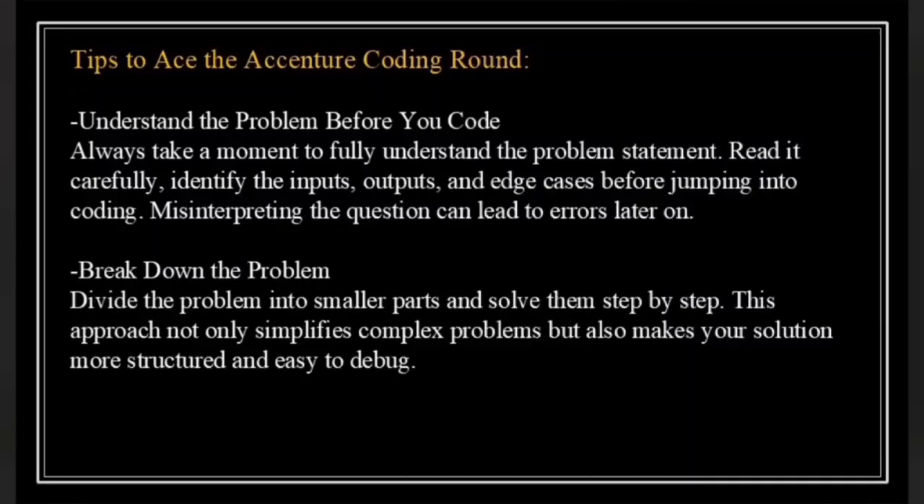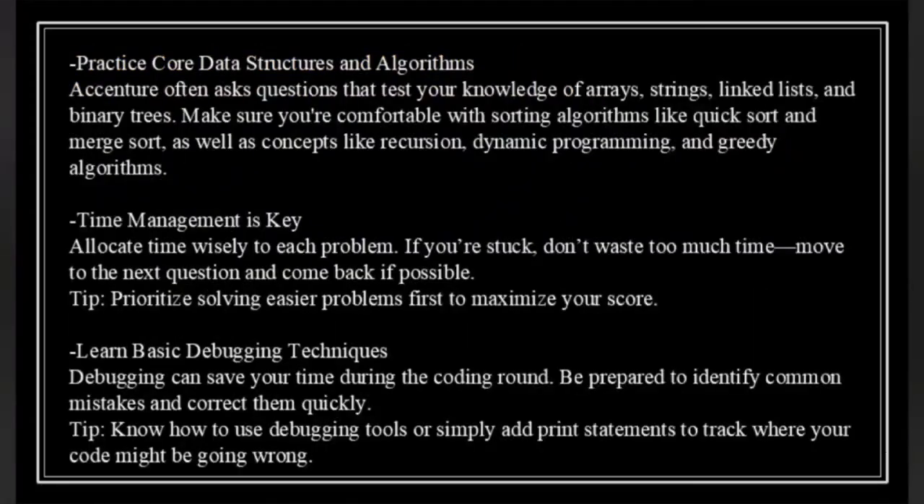Break down the problem — divide it into smaller parts and solve them step by step. This approach not only simplifies complex problems but also makes your solution more structured and easy to debug. Practice core data structures and algorithms. Accenture often asks questions that test your knowledge of arrays, strings, linked lists and binary trees. Make sure you are comfortable with sorting algorithms like quicksort and mergesort, as well as concepts like recursion, dynamic programming and greedy algorithms.